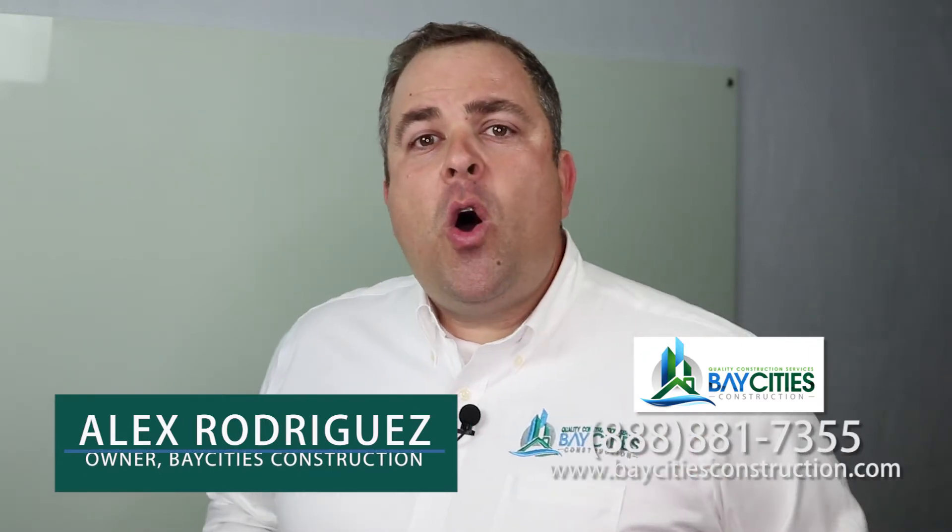My name is Alex Rodriguez. If you have any questions about soft story, please visit BayCitiesConstruction.com. You can always call me at 888-881-7355. And remember, you don't need a contractor — you need a team of pros.